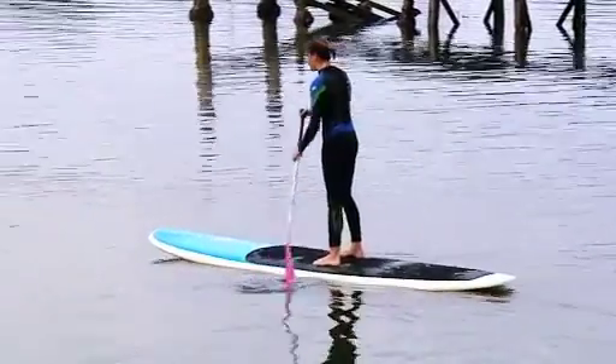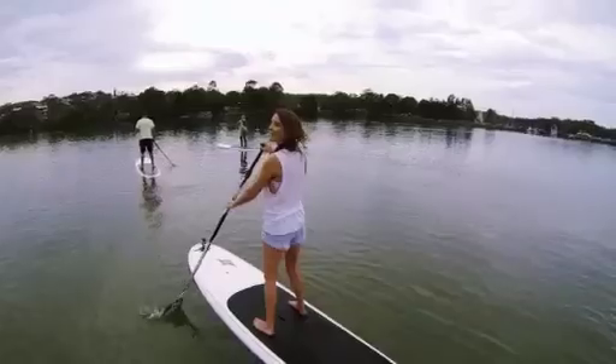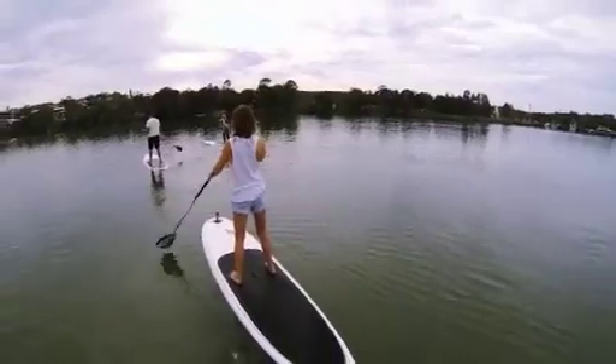And you'll love a stand-up paddle on the Evans River. It's fantastic for first-timers, like me. What do you reckon, kids?